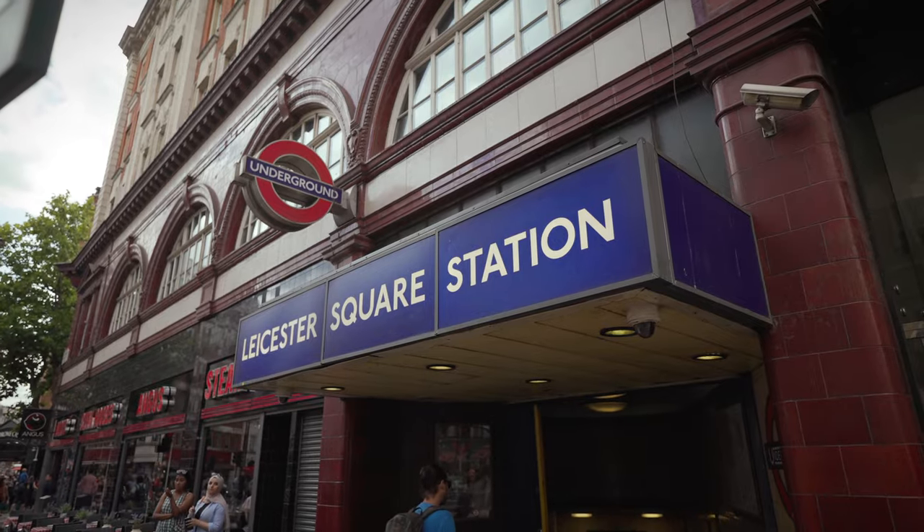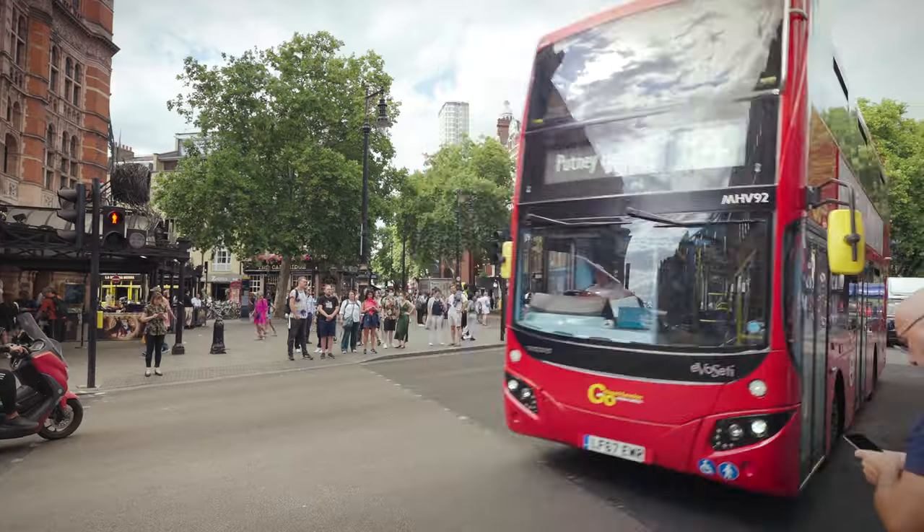Just keep in mind it can get really busy on nights and weekends. As an alternate, take the Piccadilly or Northern line to the Leicester Square station, which is about a five-minute walk from here. Buses that serve the area include 9, 11, 15, 87, 91, 139, and 176.